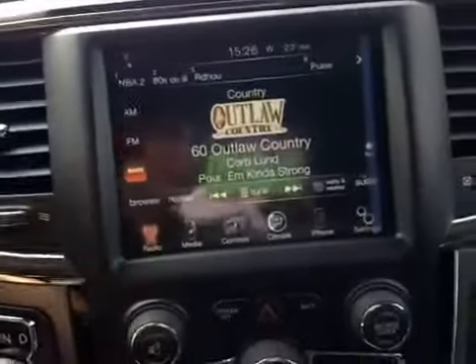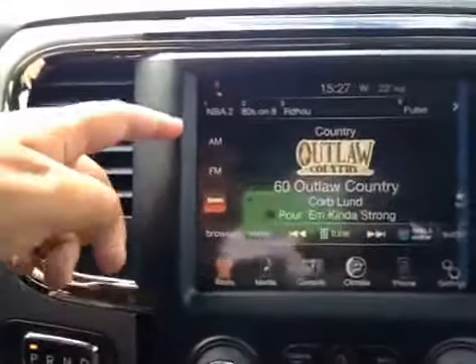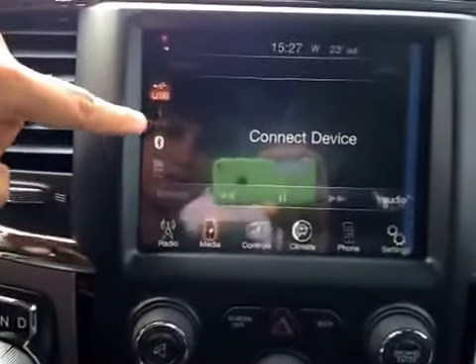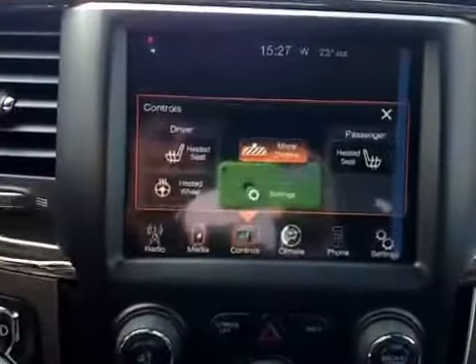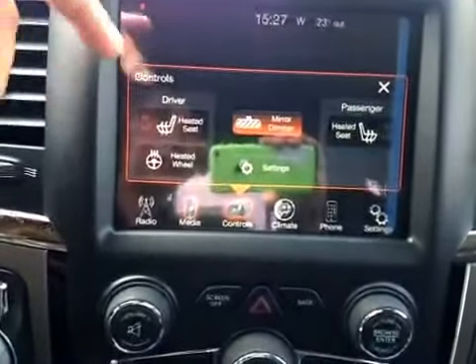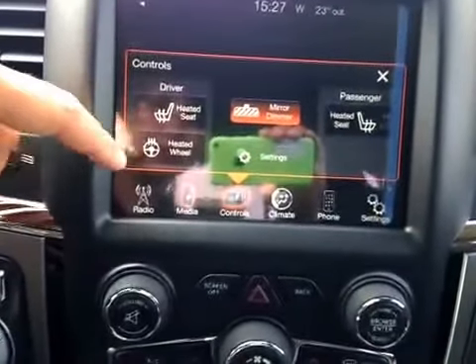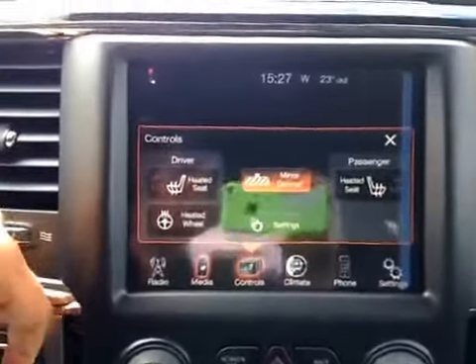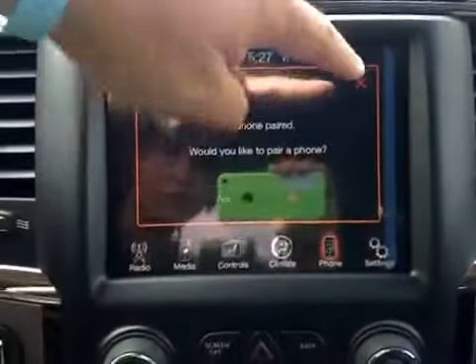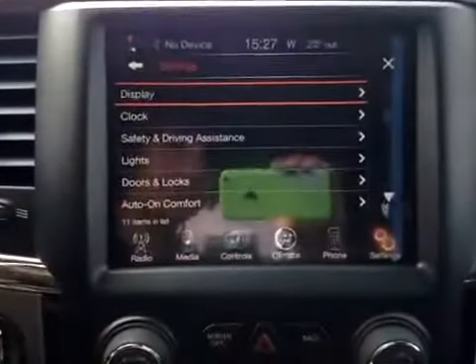In the middle here we have your AM and FM radio as well as your satellite. Your USB, auxiliary, or Bluetooth. Your driver and passenger heated seats as well as a heated steering wheel. Your climbing control, and you can hook up your phone.